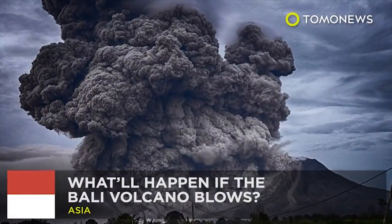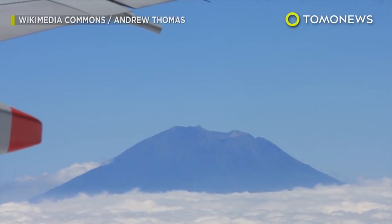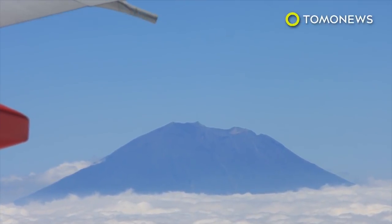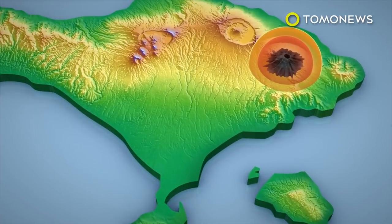What will happen if the Bali volcano blows? Bali's Mount Agung volcano is set to blow at any minute. But if it does, what will an eruption look like? The Indonesian island of Bali is home to some 4.2 million people. Authorities have evacuated some 75,000 people in danger zones surrounding the Mount Agung volcano.